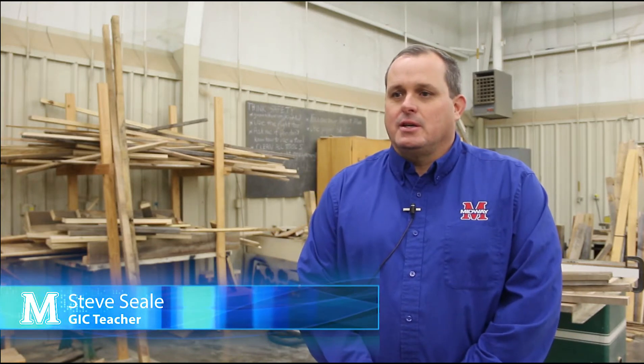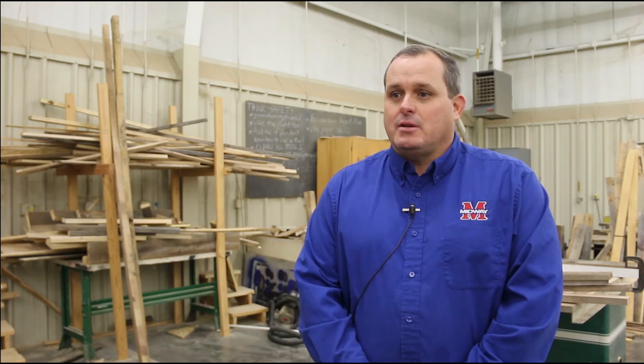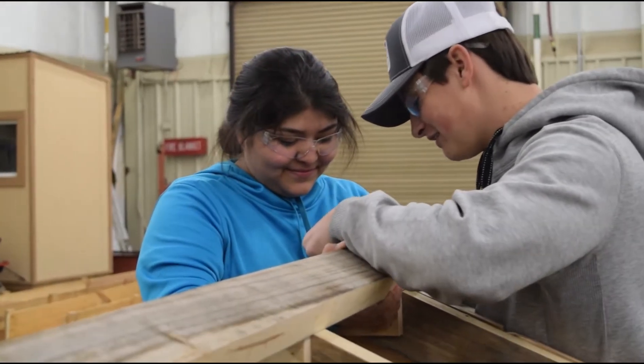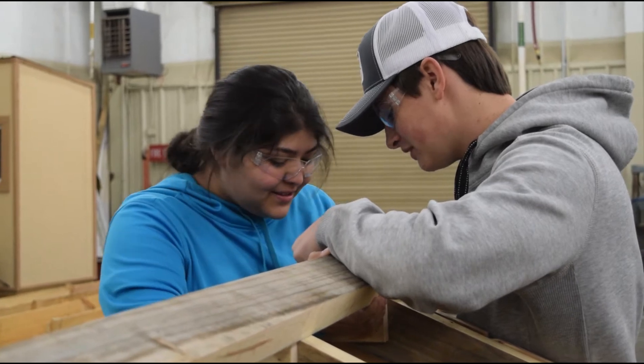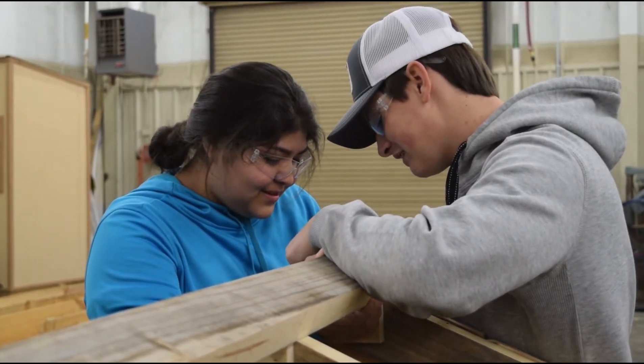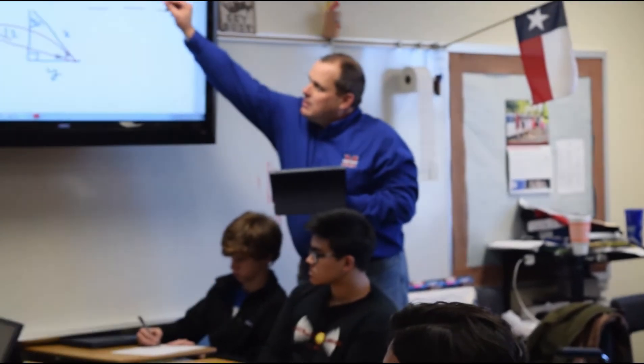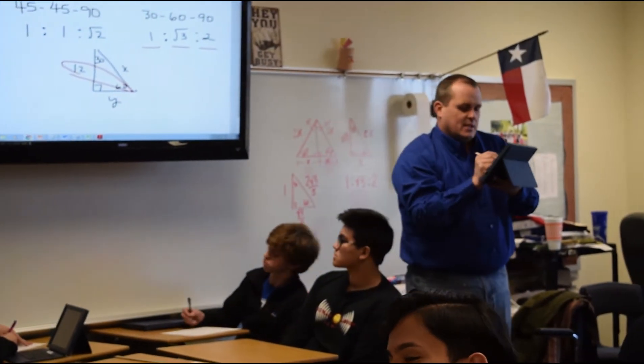Geometry and Construction is a neat program that combines a geometry class with a construction class. We teach students how to use geometry and then take them into construction where they actually apply the math they've been using in the classroom. You take the classroom and put it in the shop, and all of a sudden they're using math in the real world.